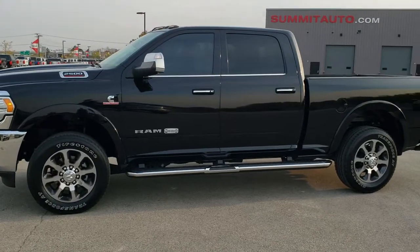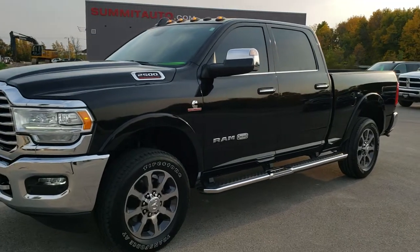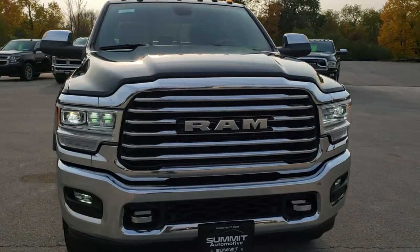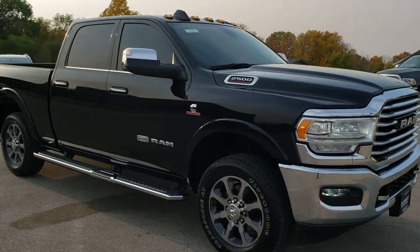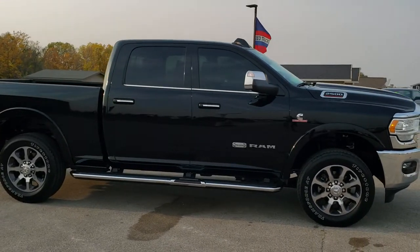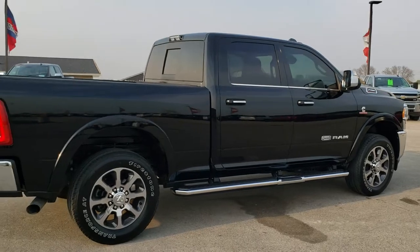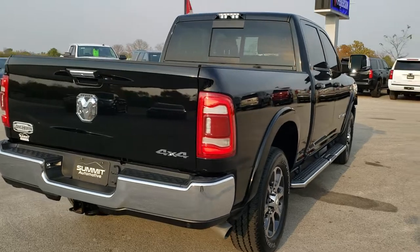This is stock number 11002. We are here at Summit Automotive in Fond du Lac, Wisconsin, your new and used heavy-duty truck and Ram headquarters. Today we are checking out this super clean 2019 Ram 2500 Crew Cab Short Box Laramie Longhorn. This vehicle has a 6.7 liter Cummins diesel. It has been fully safetied and inspected by our service shop, has a fresh oil and filter change, all the fluids have been checked and topped off, and this truck is 100% ready to go.